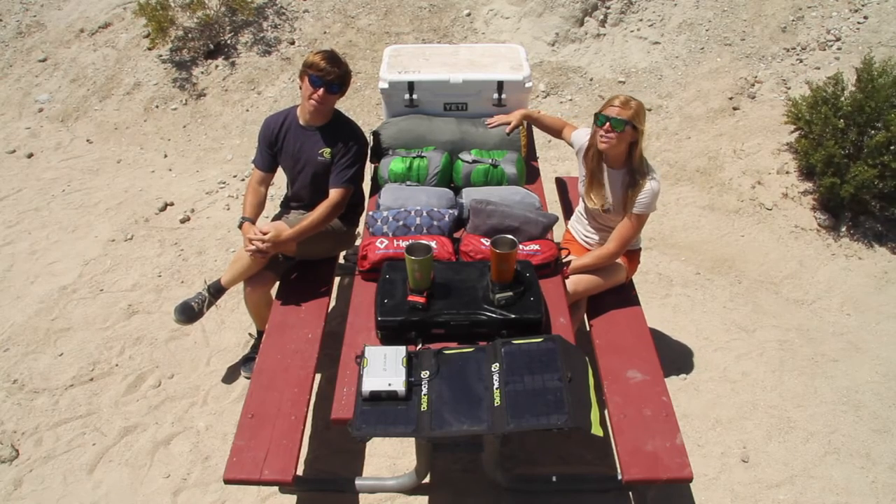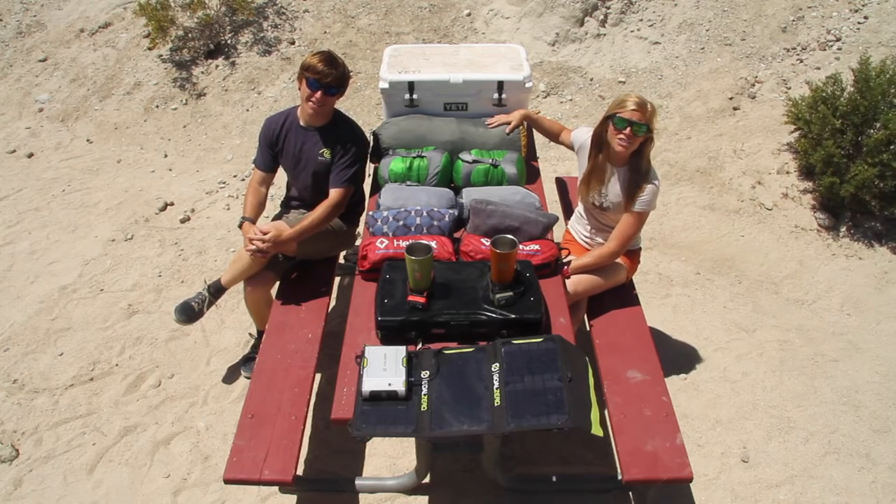This North Face four-person Talus tent is super plush for two people, and it's dry as a bone in a downpour. Trust us, we would know.